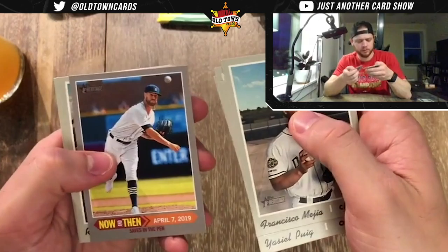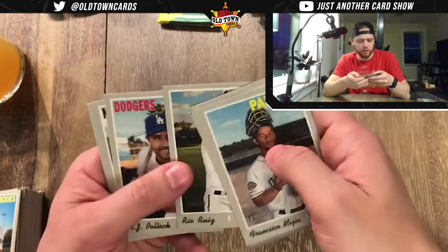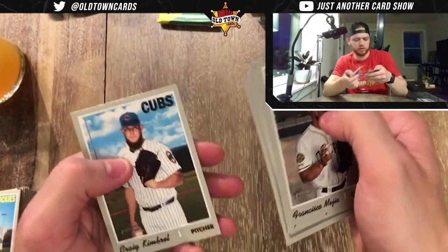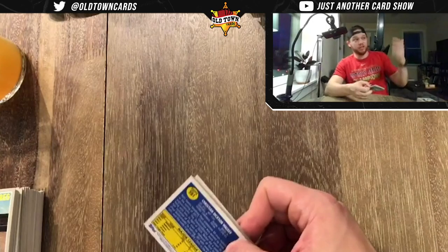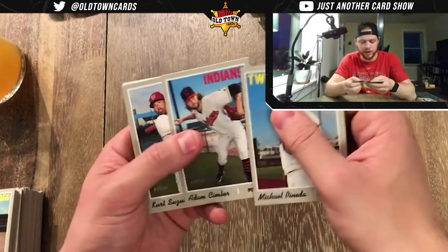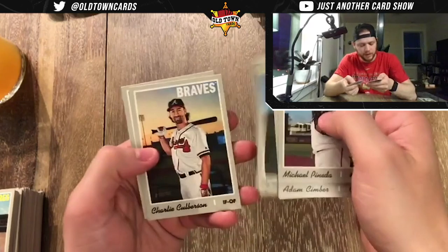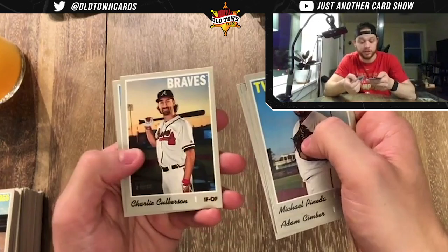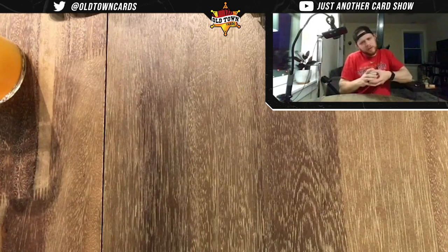Francisco Mejia, Yasiel Puig, JD Davis, Alex Wood. Rio Ruiz, AJ Pollock, Matt Adams Big City, Craig Kimbrel. So we have no sightings of the big four rookies yet. We've also got Chavis, Senzel, and Brendan Rogers in here, plus Michael Panetta, Adam Cimber, Kurt Suzuki, Russell Martin, Chris Davinsky, Hansel Robles. John Berbia, Charlie Culberson.